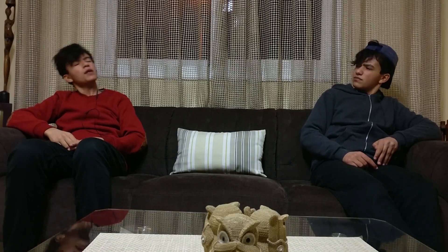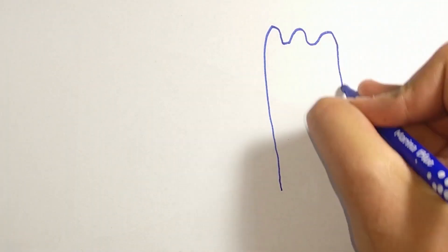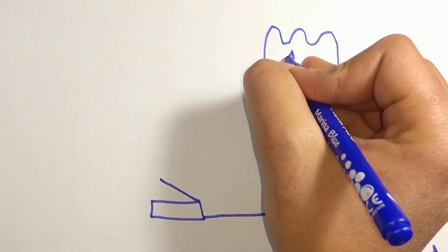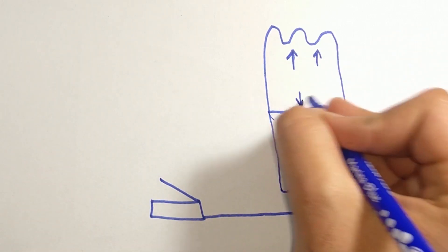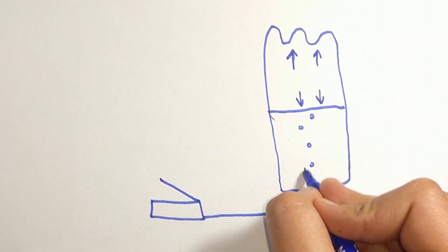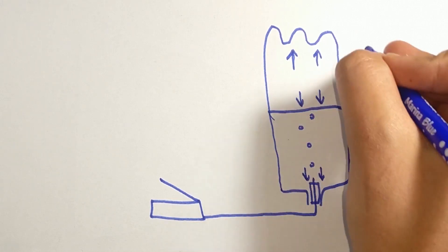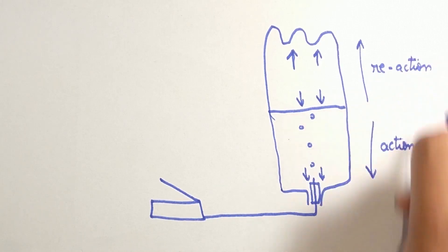Got it? Yeah, but let me show you. We take a bottle of soda, put a cork in, and pump air inside, so that the pressure here pushes soda down, which in turn pushes the cork and soda gushes out. This is the action that causes the bottle to go up, called the reaction.